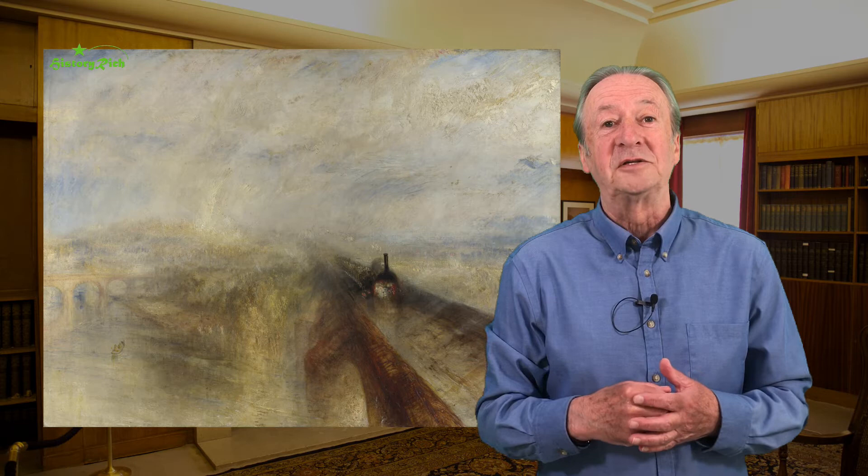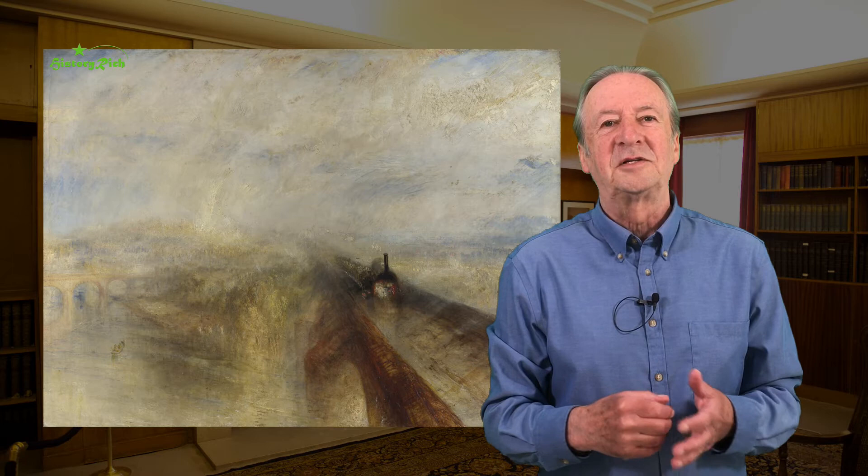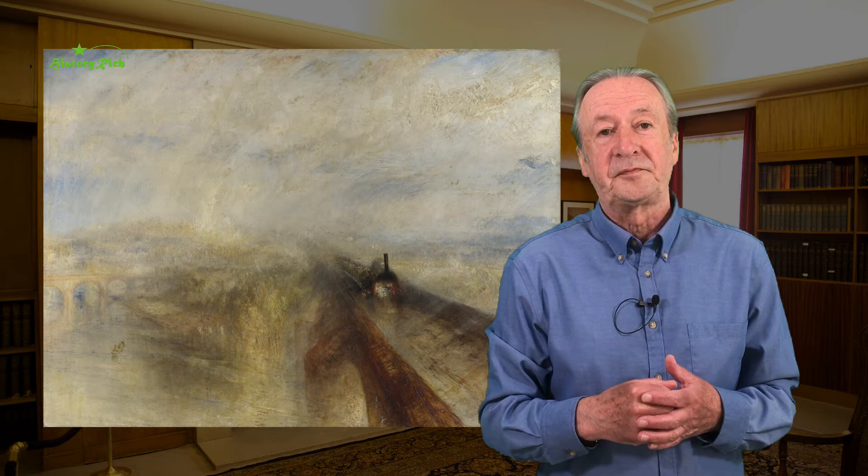Before that, the fastest life went was at the pace of a horse. Turner uses two diagonal lines to give the impression of speed, and the eye is drawn along them into the canvas — a classic vanishing point. The scene is probably Maidenhead Bridge, crossing the Thames between Maidenhead and Taplow. You can see the road bridge on the left of the picture.